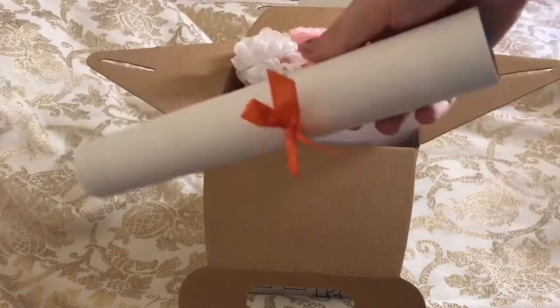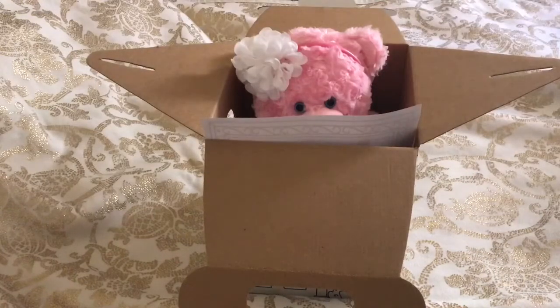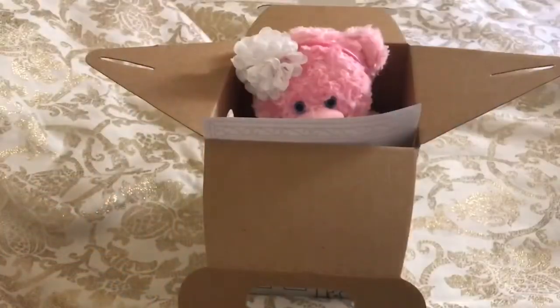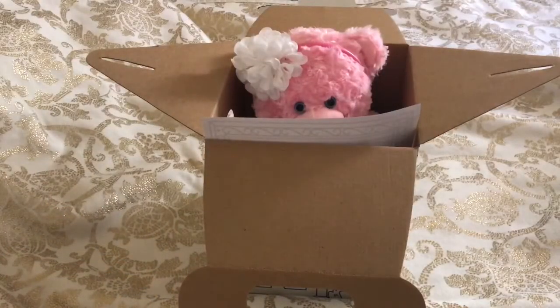So they gave me this little note here and it has like a whole summer checklist, which I thought was cute. It just shows some things to do this summer. And it came with a little cute bow.